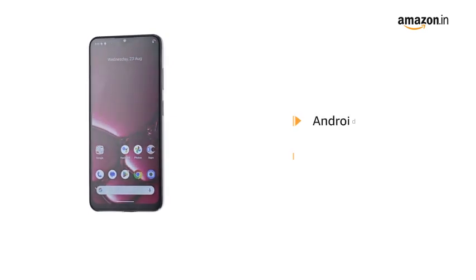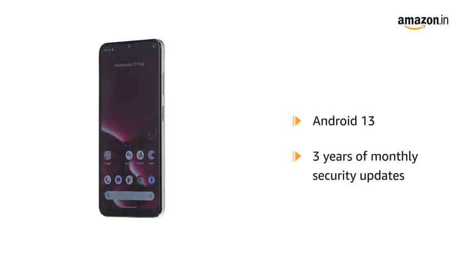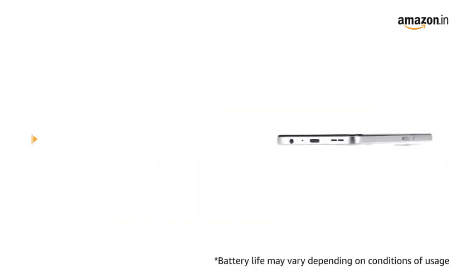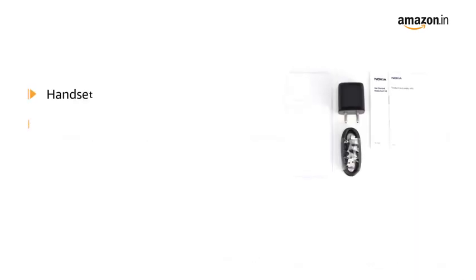With Android 13 and up to 3 years of monthly security updates, you won't be worrying about outdated protection anytime soon. With a whopping 3-day battery life, your phone will keep going when others run out.